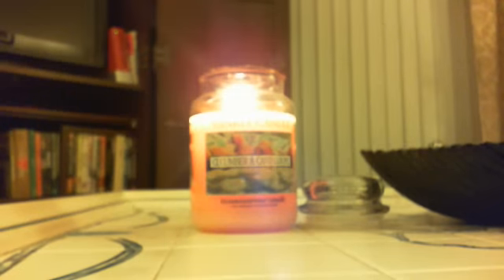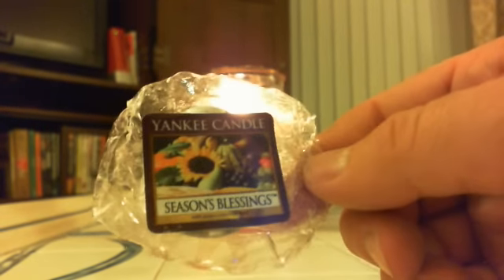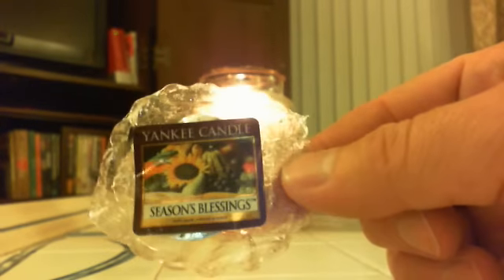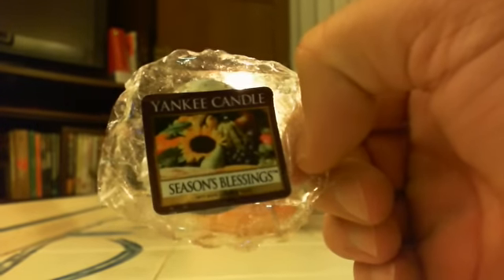The first one I tore open and threw in the warmer was Season's Blessings. This is so nice — not everybody's going to like this scent. I'm smelling it right through the plastic and it is so good. This is fruity — you want to think maybe autumn fruit. You get some pears, you get some apples. This one definitely has grape in it. I don't usually love grape, but with the other fruits mixed in I can handle it. And then you get the spice — now it's not a cinnamon-type spice, although there may be a touch of it.